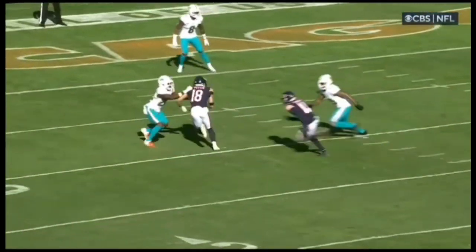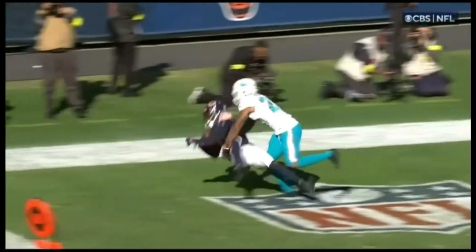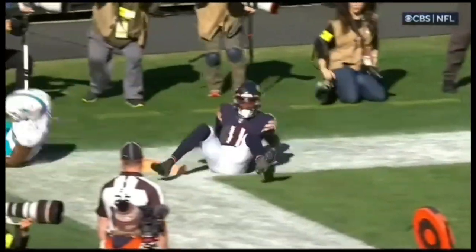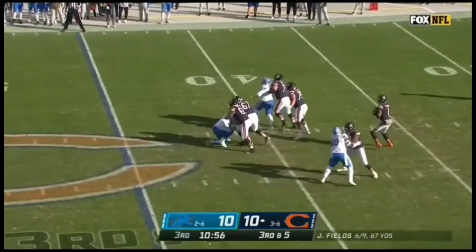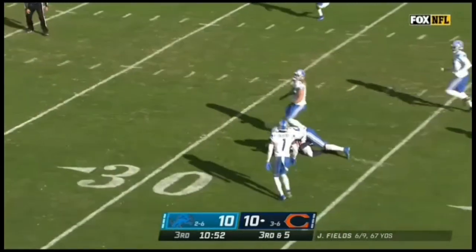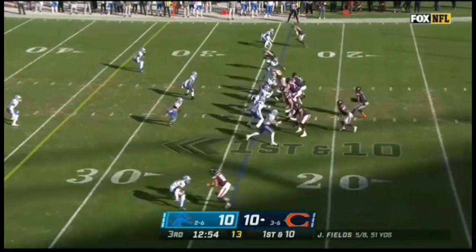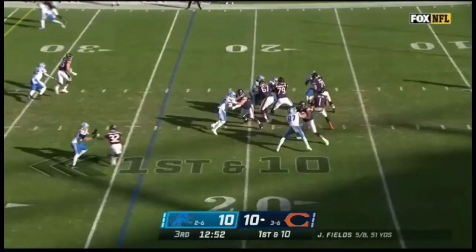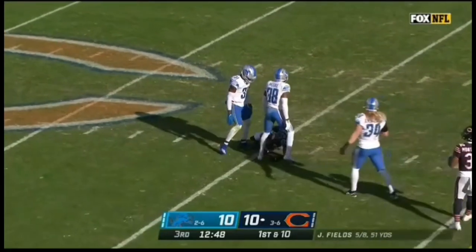The way he stands in the pocket — he's got pressure, he takes a hit as he's throwing, but watch the location of this ball. Perfect location. Fields, all day to throw, throws directly in traffic and he finds Mooney again. Slips a tackle and it's inside the Lions 35. But here comes that nickel pressure off the edge. Fields surveying the field, and he's able to connect with Darnell Mooney.